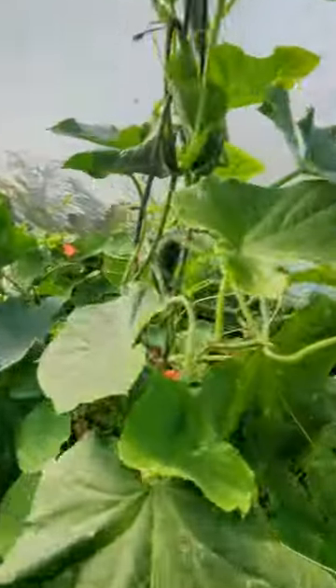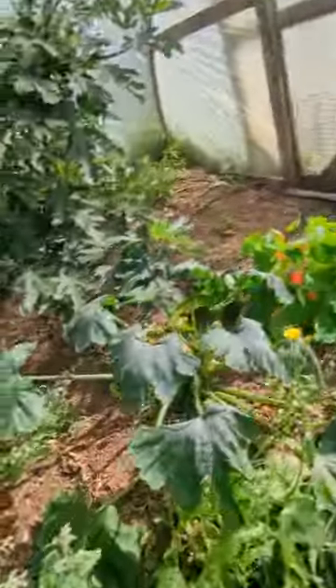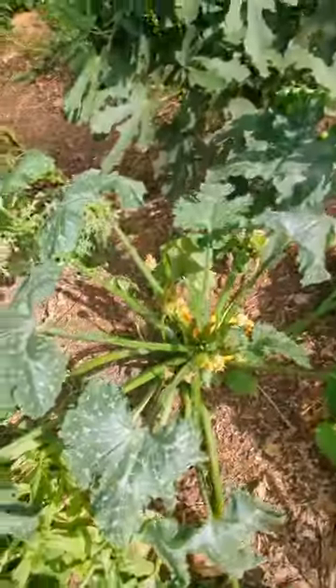Pomegranate. And then we've got some more cucumbers kicking around. Some courgettes.